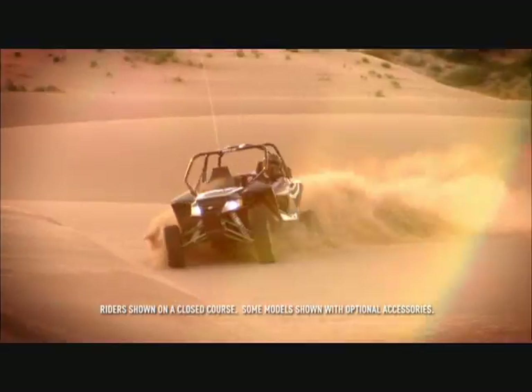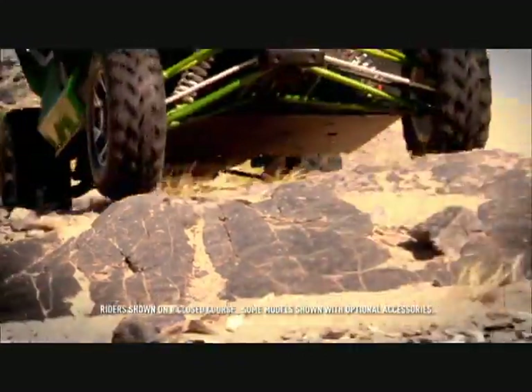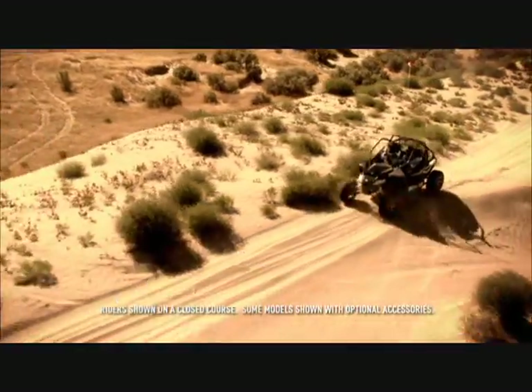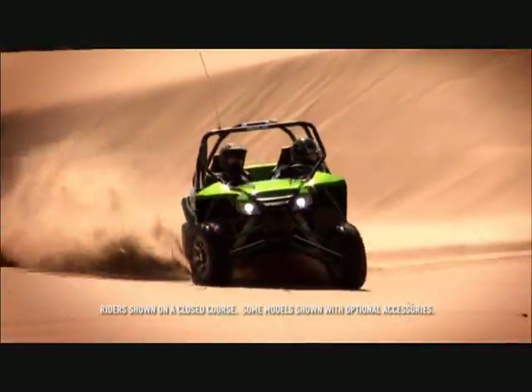Chassis design inspired by sandrails, the all-new Wildcat features a full perimeter frame that sets a new standard in strength, rigidity, and durability. The high-strength, low-alloy steel gives the Wildcat's design a 40-60 front-to-rear weight distribution, which makes the front-end light for optimal handling.